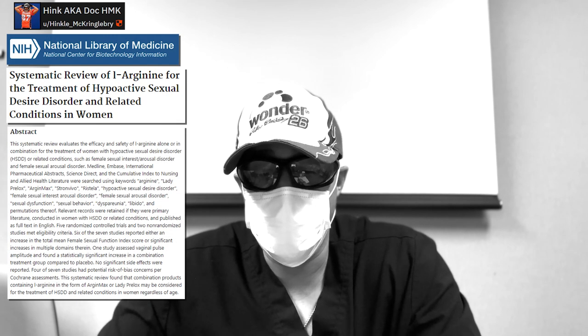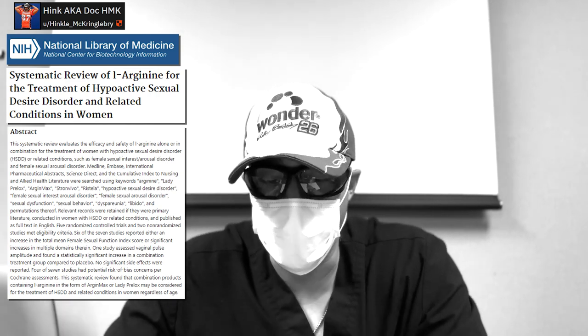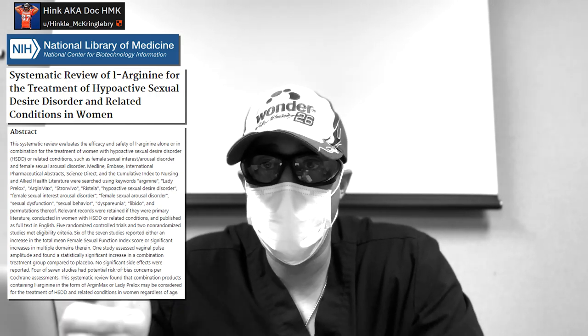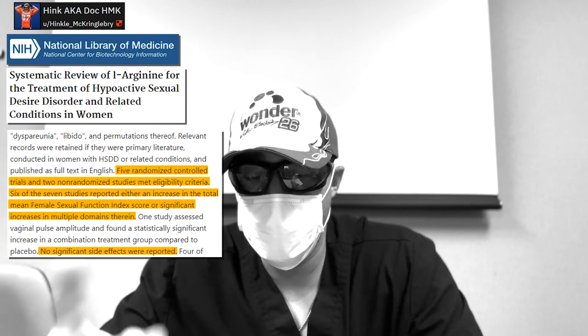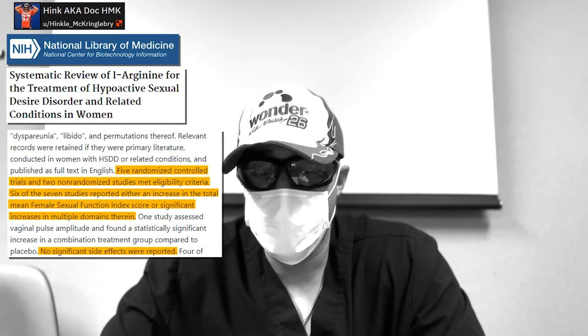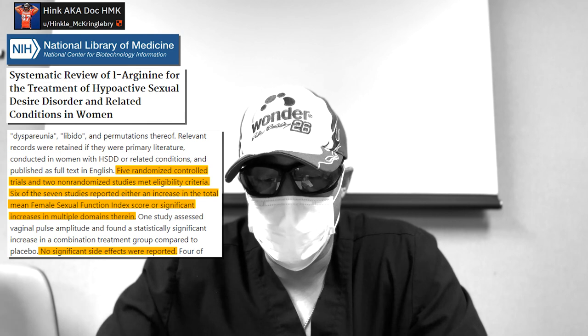I wanted to see if there was any scientific data showing that citrulline is just as effective for women as for men. It turns out there are published trials showing that nitric oxide boosting supplements are just as effective for women. This systematic review looked at L-arginine for the treatment of hypoactive sexual desire disorder and related conditions in women. It analyzed all published literature on L-arginine-based products and sexual function — five randomized controlled trials, the gold standard of medical science, and two non-randomized trials. Six out of seven trials showed improvements in the female sexual function index score, with no significant side effects.